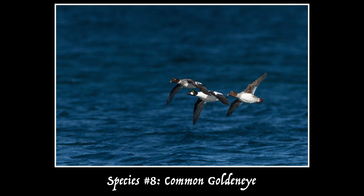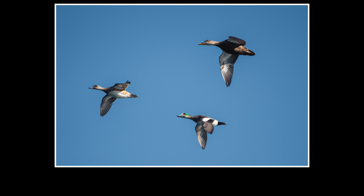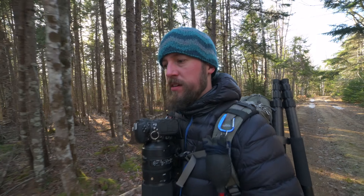I stopped to check out a viewpoint and ended up getting a few more species. I saw an American Wigeon, which I don't think is super common around here, so that's a pretty cool sighting. I also saw another bald eagle flying over and harassing some gulls, and got a black duck — I have to check the ID on that one because they look very similar to mallards. And I also got a very quick look at some purple sandpipers, but they got spooked by something and flew off.